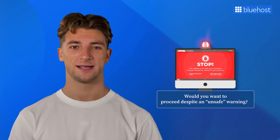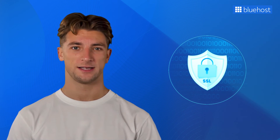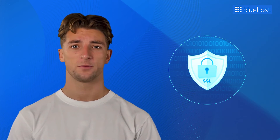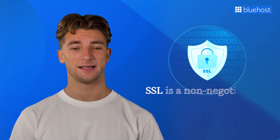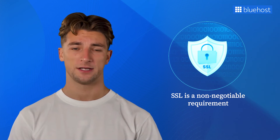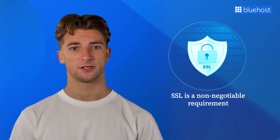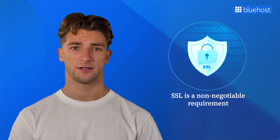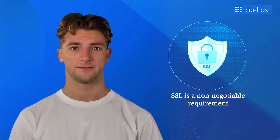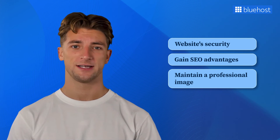Regardless of your website's size or purpose, it's crucial to secure it by installing an SSL certificate as soon as possible. And if you're running an e-commerce website and want to accept online payments, SSL is a non-negotiable requirement. Major payment companies like Stripe, PayPal Pro, and Authorize.net demand a secure connection before they even consider processing payments. The move to HTTPS is not just a formality – it's a strategic step to ensure your website's security, gain SEO advantages, and maintain a professional image that instills trust in your visitors.